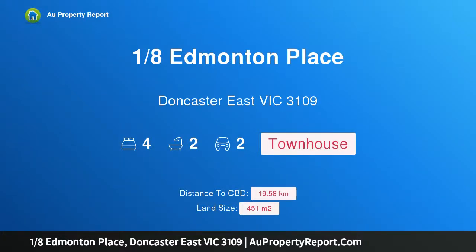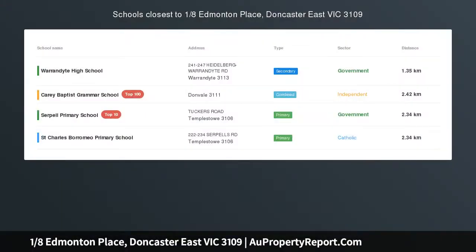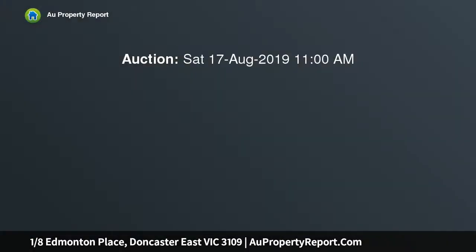Hi, I am glad to introduce property 1-8th Edmonton Place, Doncaster East Victoria 3109. Relaxed family living in a quiet cul-de-sac, this stunning family home on 451 SQM approx. features contemporary accommodation with a secure double carport underneath.